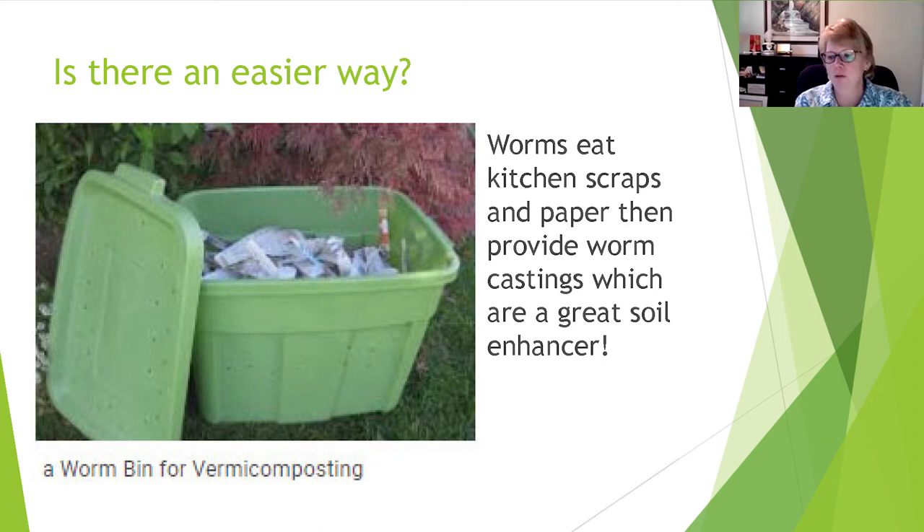As a kid, my mom would give me leftover kitchen scraps and I'd take them to our worm bin in the basement — throw scraps in one end, add a little paper on top, and spritz with water. This creates worm castings — not quite compost, but a great soil amendment. It's called vermiculture. Google 'vermiculture' for lots of information on it.